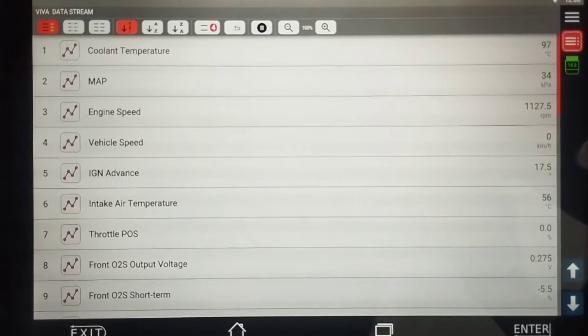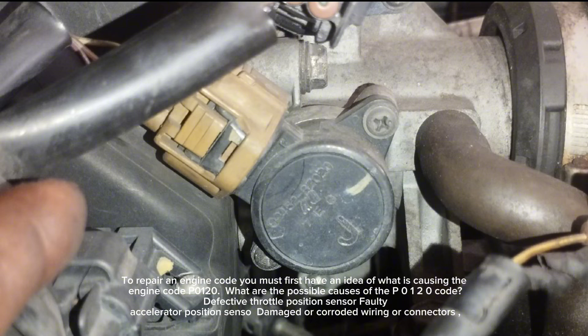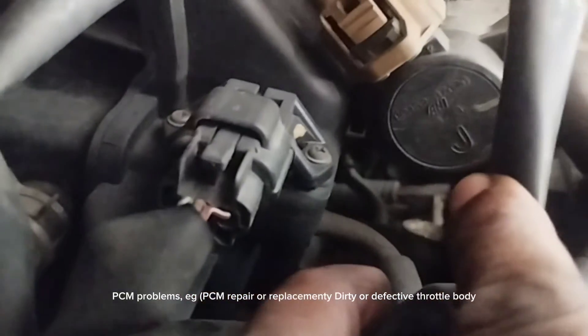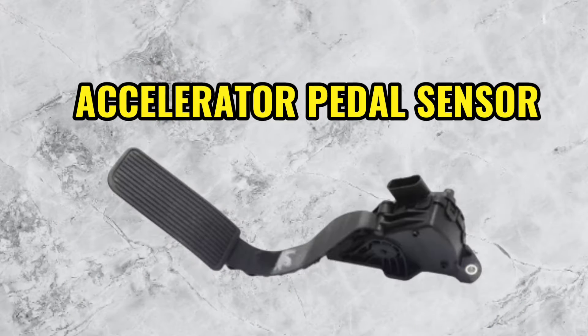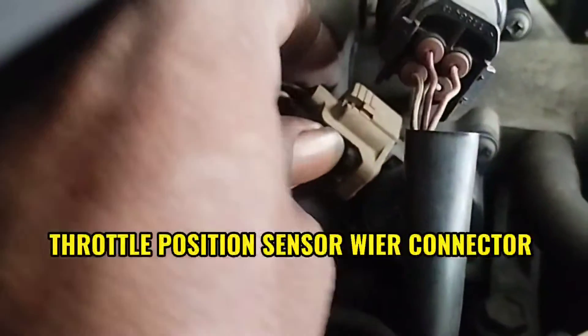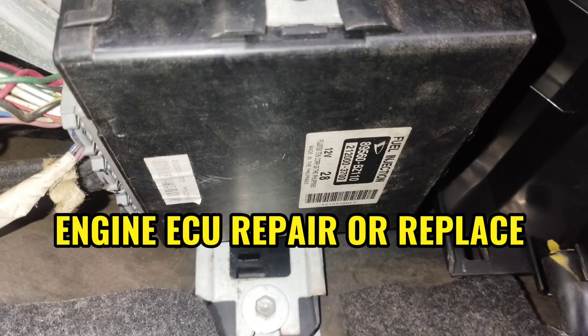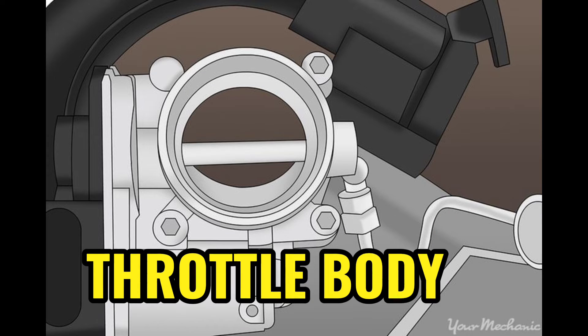The possible causes of the P0120 code are: defective throttle position sensor, faulty accelerator position sensor, damaged or corroded wiring or connectors, PCM problems requiring PCM repair or replacement, and a dirty or defective throttle body.